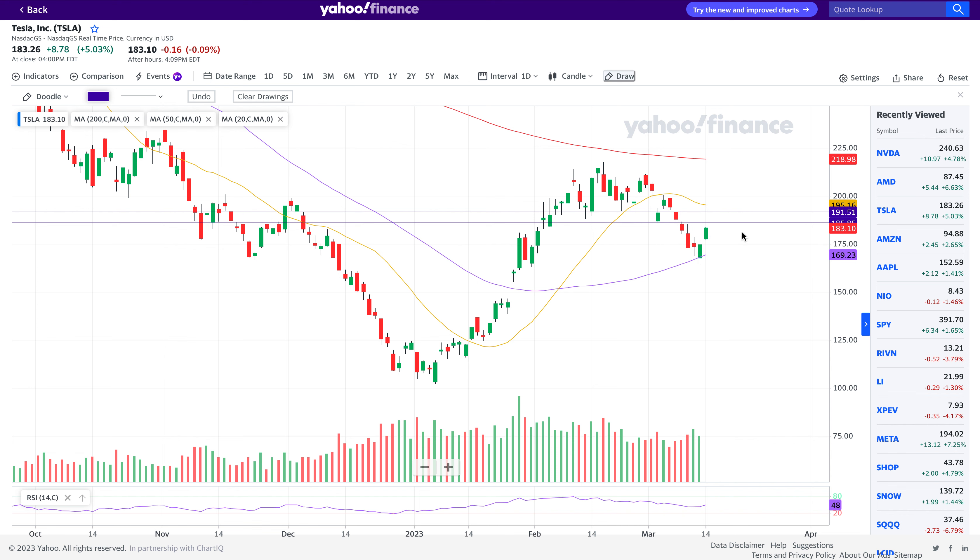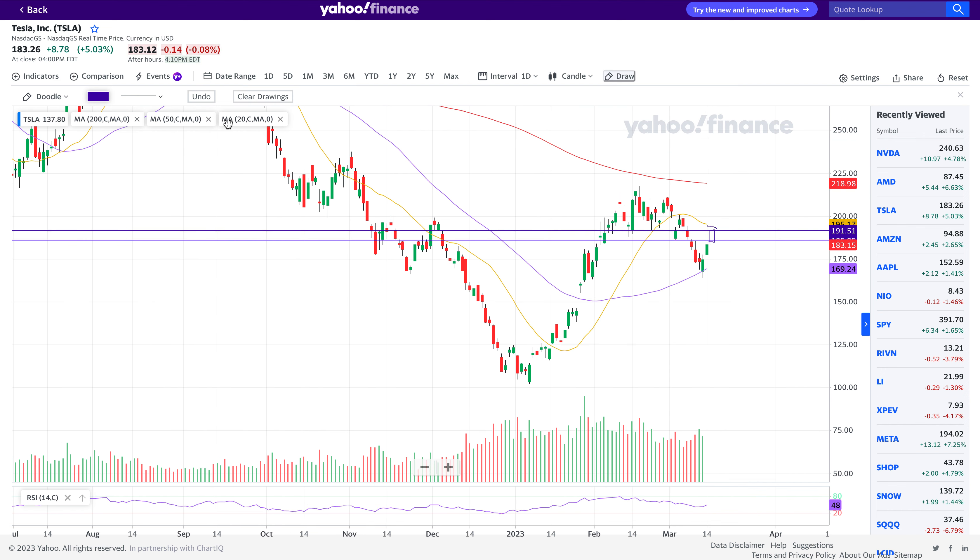Tesla stock is almost there to test $185, which is a major resistance level due to the huge consolidation on top and the failure at that level. There's also a range of $185 to $191 — I wouldn't be surprised if Tesla tests that entire range. It's already around $185, and wherever price goes, the 20-day moving average is also going to act as resistance. It's like a reinforcement of resistance from the 20-day moving average.